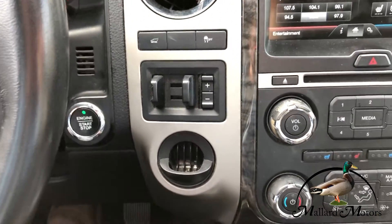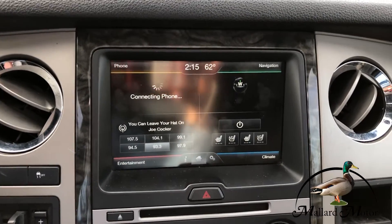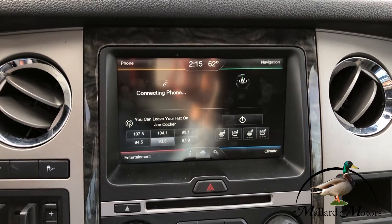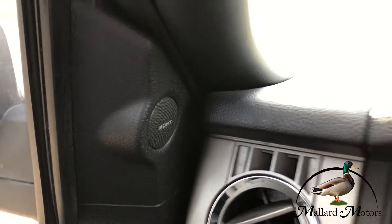Got your trailer brake system right there. Nice big touchscreen media center. Got a CD player. This has Microsoft Sync in it so you can hook your phone up for Bluetooth and hands-free. Also has a Sony brand sound system in here.